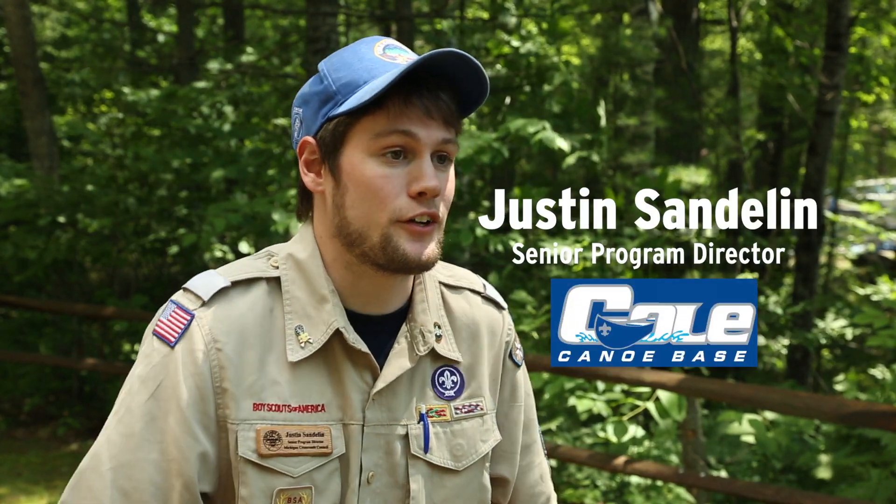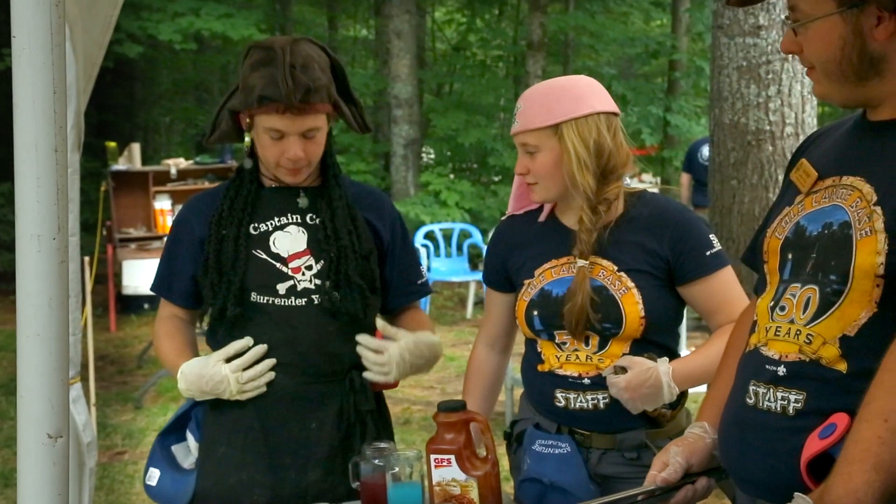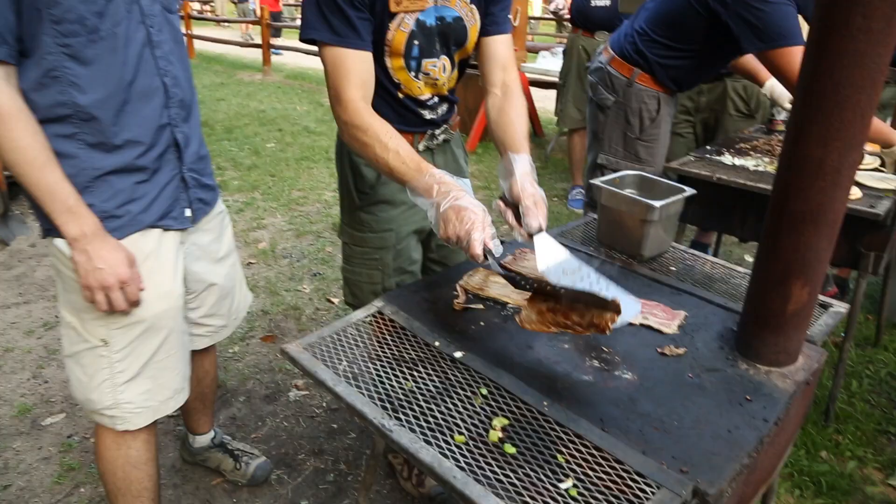Troops cook dinner and dishes for each other. The staff cooks a bunch of dishes for them. Part of it is our cooking contest, so any of the dishes that the troops make, they can enter into the cooking contest.